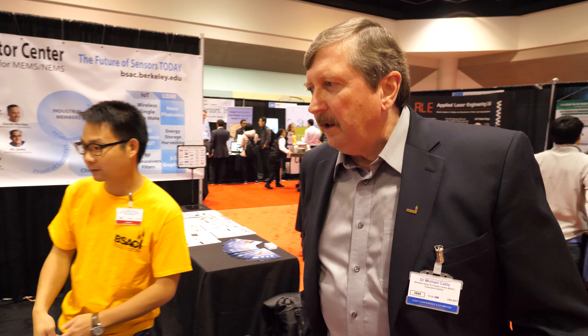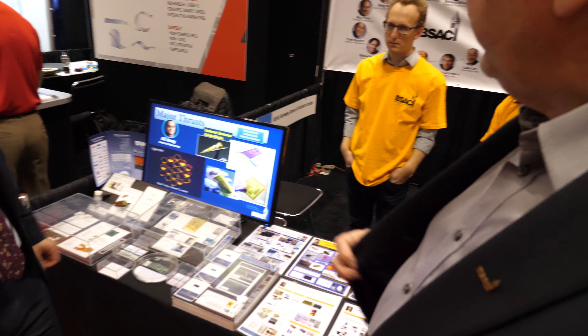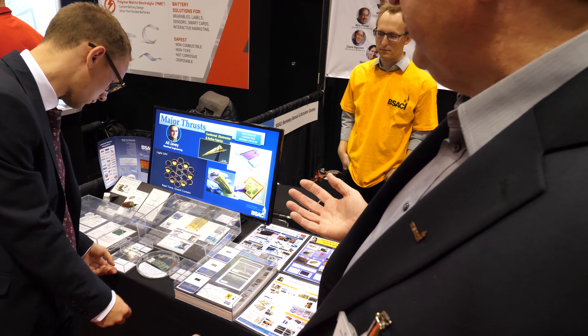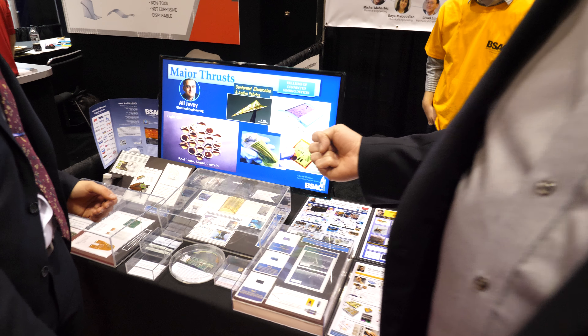The many things we've got here are all results of the center research. We have a model where basically industry members help support us in things that we're doing that are of commercial interest. Most of these are older projects, but some of them are very innovative.